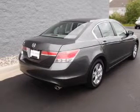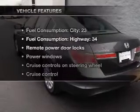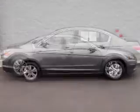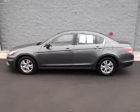Stand out from the crowd with premium wheels. The anti-lock braking system will keep you safe on the road. Plus, enjoy these notable features that are included in this vehicle: power door locks, power windows, cruise control, an AM-FM stereo with a CD player, power mirrors, an alarm system, and power steering.